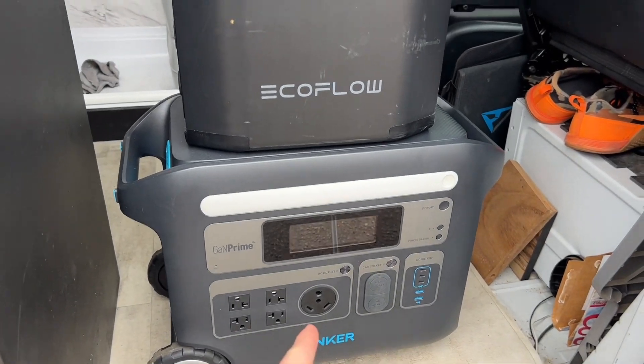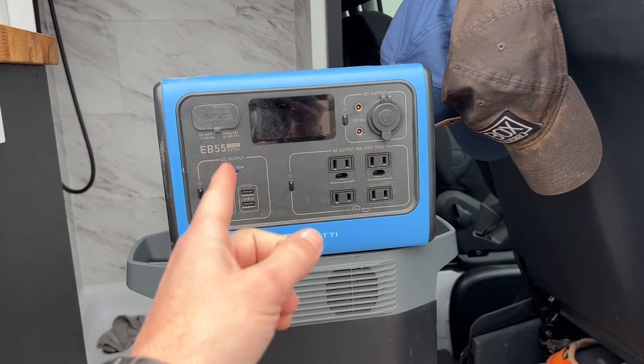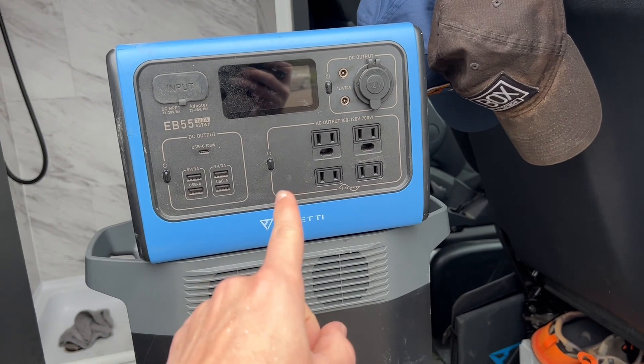I have too many portable power stations that fit in the back of the van, so I'm going to be giving one of these away. I have the Anker 767, the EcoFlow Delta II, and the Bluetti EB55 — which is the one I'm going to be giving away.